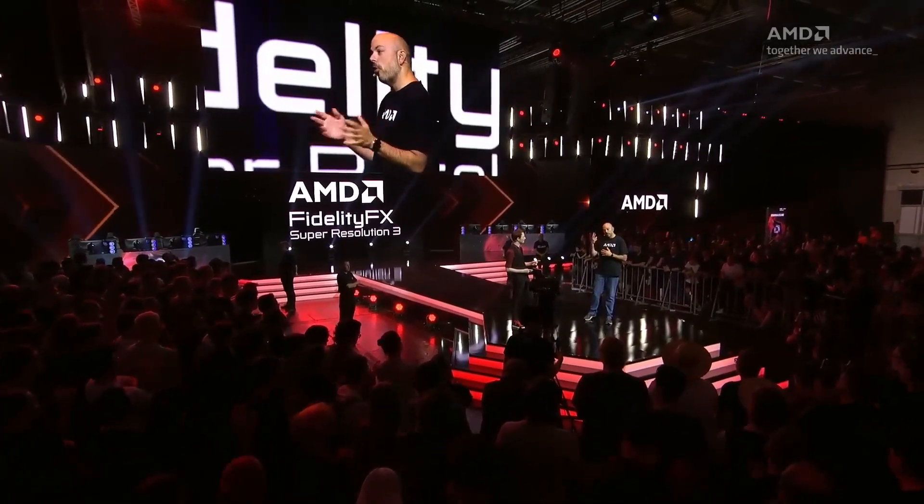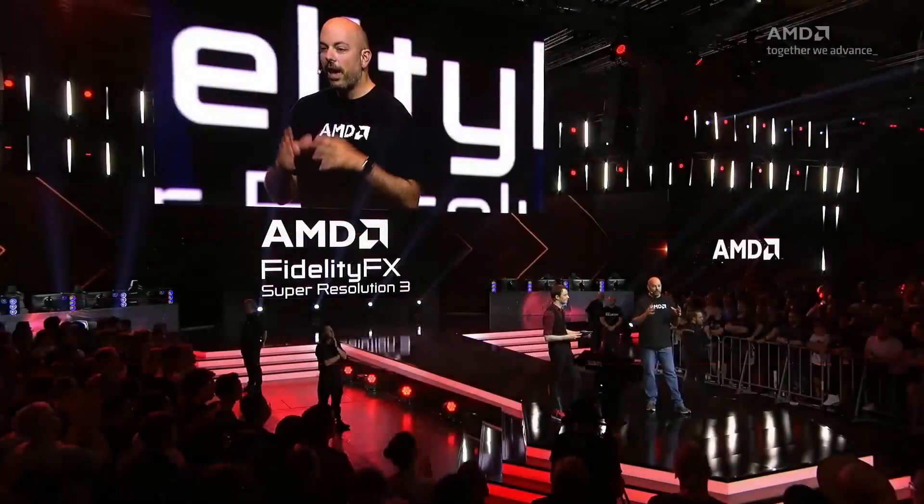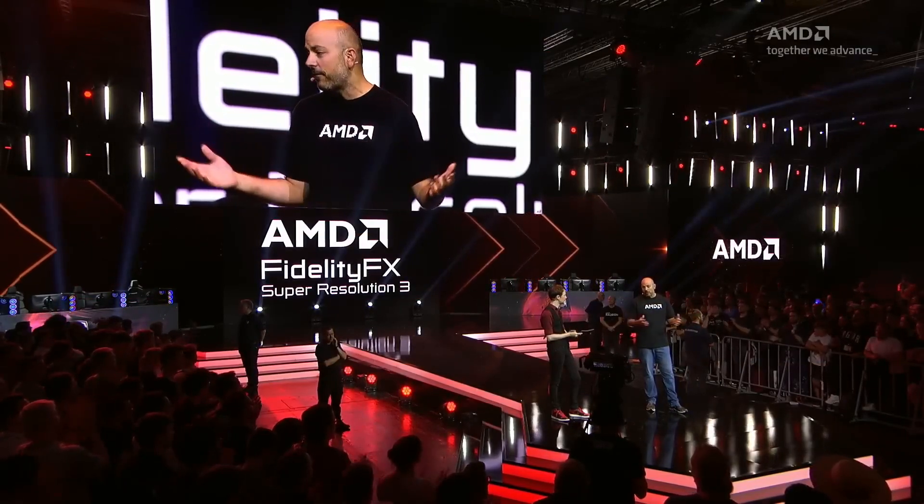We didn't stop there — you probably want it in more than just two games. The new Cyberpunk expansion Phantom Liberty will have FSR3, and Space Marines as well. We've already got a bunch of games coming out with committed support for FSR3. Over 12 games have already committed to integrating FSR3. Beyond these 12 games, we've got a bunch of game developers as well, including Unreal Engine, which is going to put a plugin in Unreal Engine for FSR3. Once that happens, you're going to get an absolute ton of games integrating FSR3. Expect FSR3 support to grow very rapidly from here, just like FSR1 and FSR2 did.